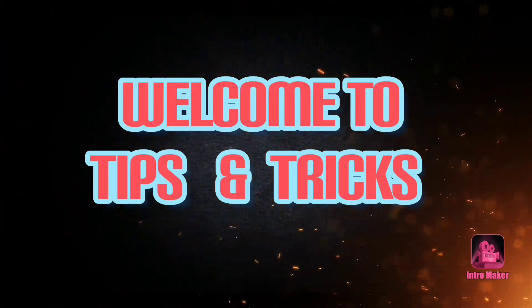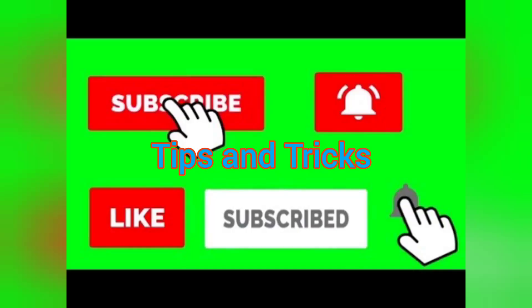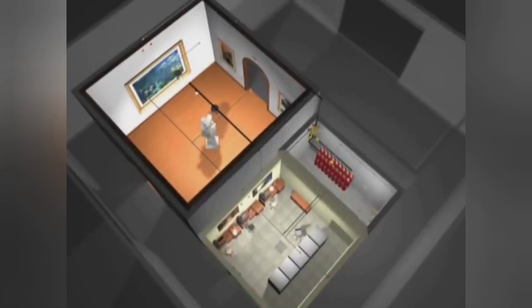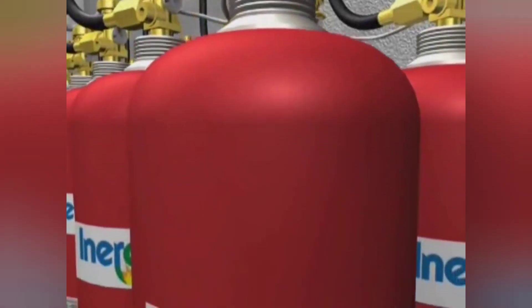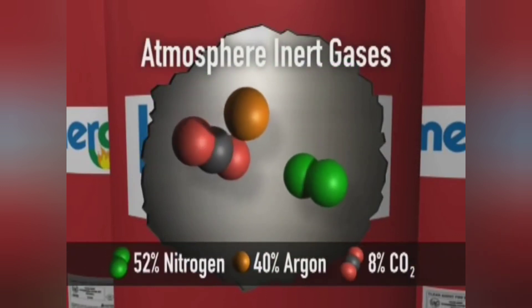Inogen is a combination of three naturally occurring inert gases from the Earth's atmosphere. It is comprised of 52% nitrogen, 40% argon and 8% carbon dioxide — common components of the air we breathe.